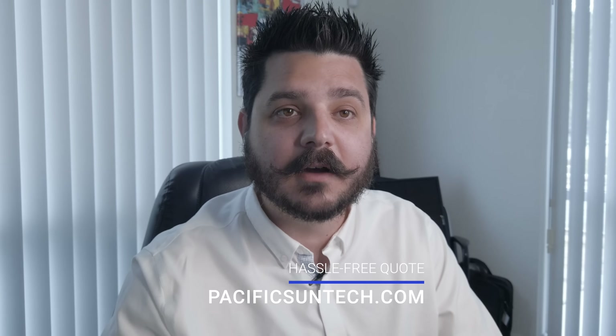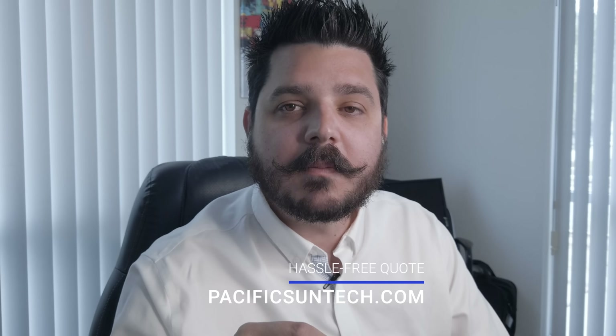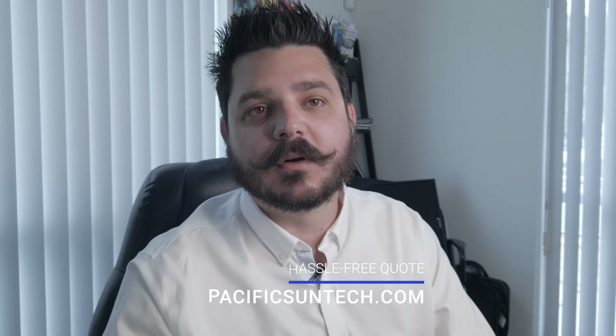Well, that's it for this week's video. Thanks for watching. If you're interested in going solar and you live in Southern California, visit us online to receive a hassle-free quote. We make it so easy and affordable to switch to renewable energy, you'll regret not doing it sooner. Plus, we offer some of the best technology to our customers. Thanks again for watching — until next time.